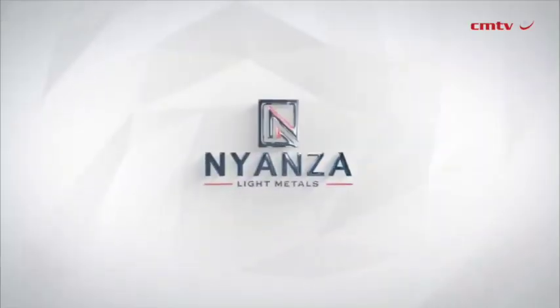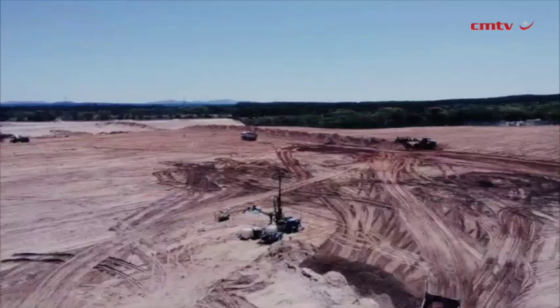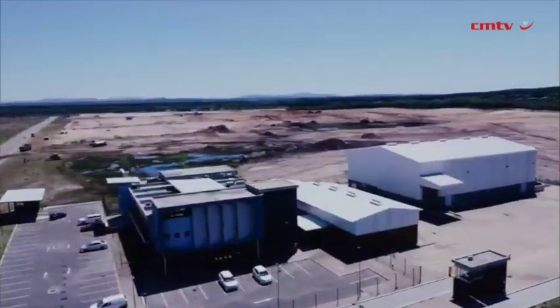Crema Media's Engineering News and Mining Weekly is interviewing Donovan Chimhandamba, the CEO of Nyanza Light Metals, which is taking steps to move South Africa's ilmenite mineral up the value chain by using it to produce titanium dioxide pigment in South Africa's KwaZulu-Natal province.